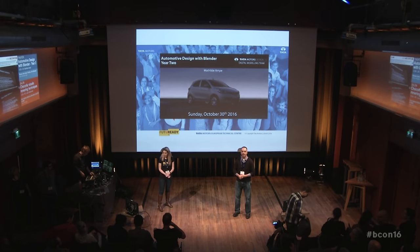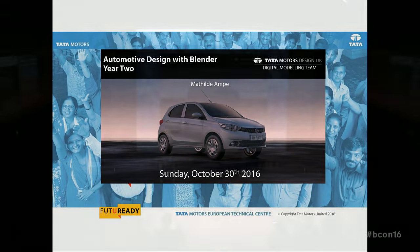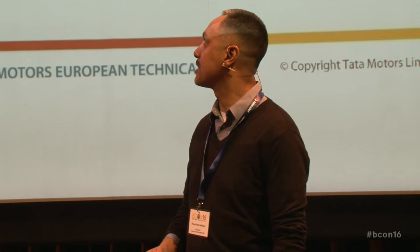My name is Pierre Andriani. I'm the Digital Modeling Manager at Tata Motors in the UK, and we'll get to Mathilde in a second. First of all, let me say it's an honor for us at Tata Motors to be here on stage with everybody else, such as movie makers and scientists. We do cars. So it's pretty cool, and thank you very much for having us here.